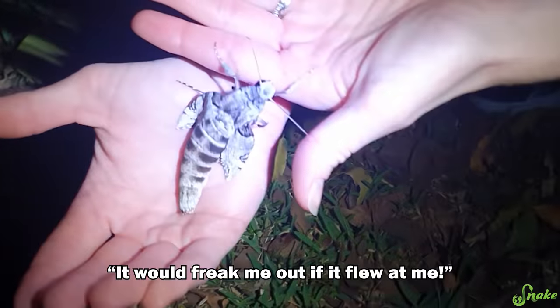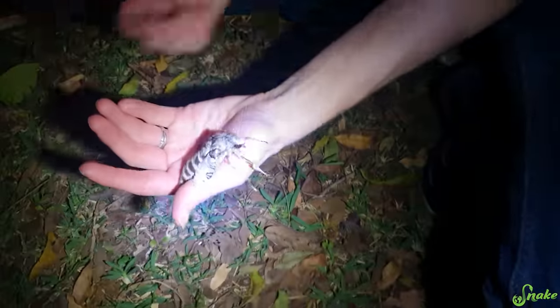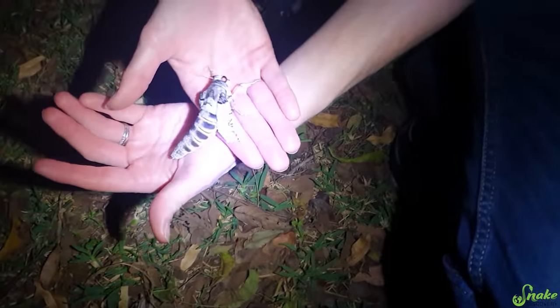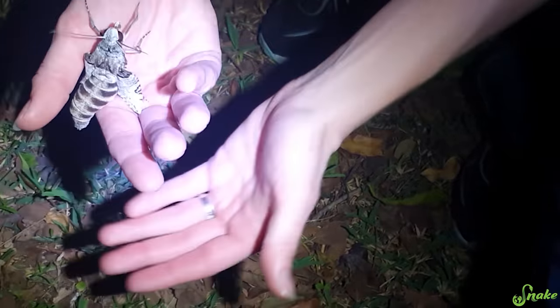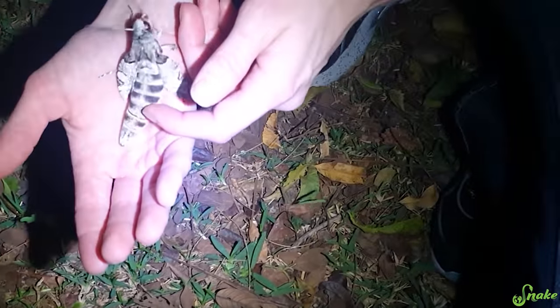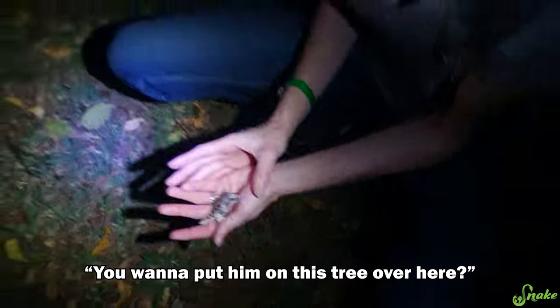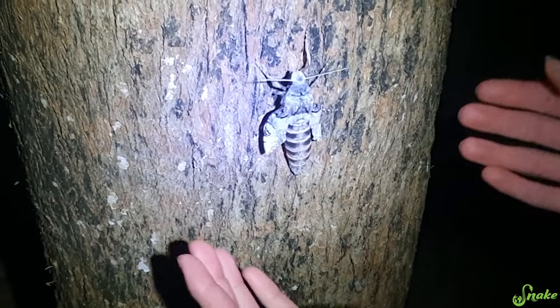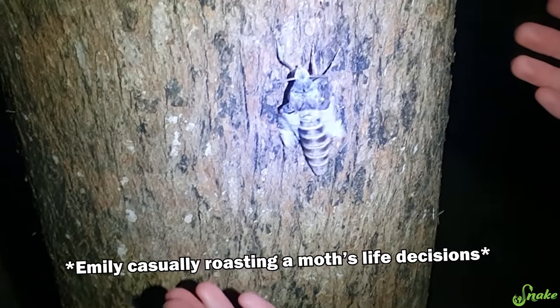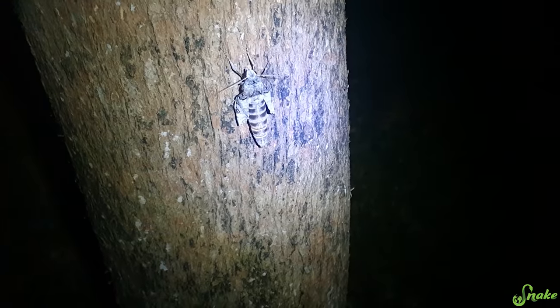We found a huge moth! I don't even know what kind of moth that is — it would freak me out if it flew at me. Yeah, it might not look like a moth though, because it just emerged from its cocoon. We found it crawling on the ground. What they have to do is find a tall, safe, secure spot to pump all of the fluids from their abdomen into the wings to really have them expand and look like moth wings. Let's put them on the tree. We'll have to check back in on him later tonight.